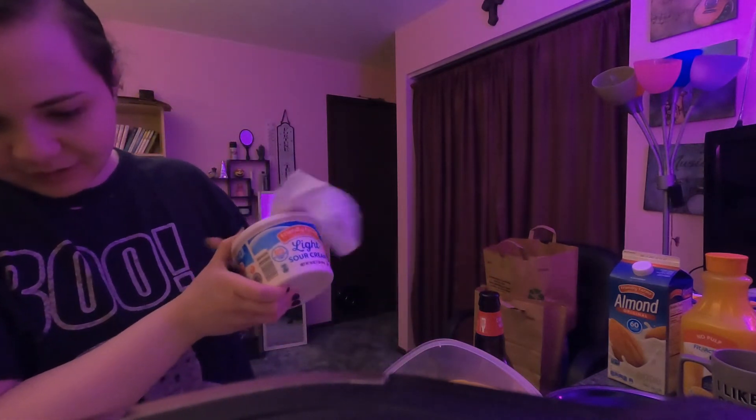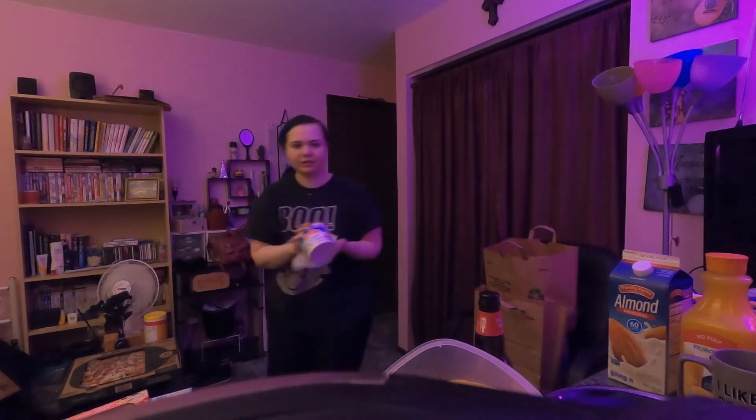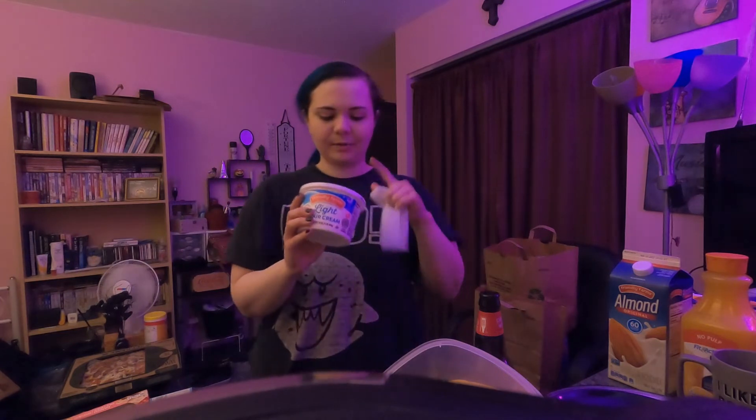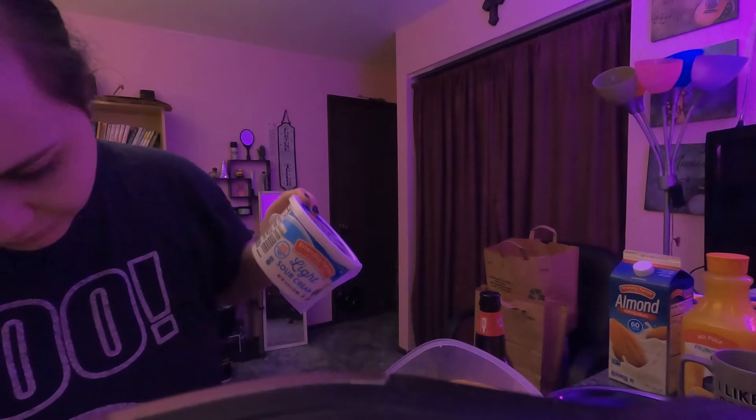Light sour cream. I got this for dipping those taquitos into, and maybe some Fritos. I'm thinking about making a dip with the taco seasoning mix and seeing how that tastes in this. Light sour cream, Friendly Farms brand — 95 cents.